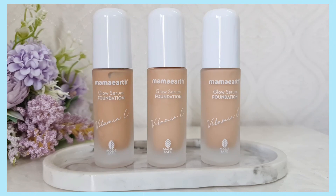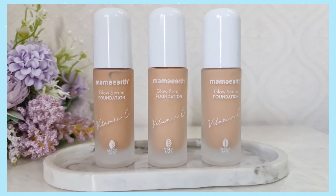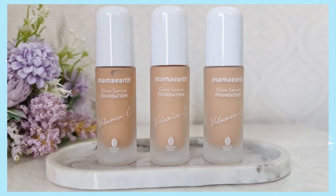Vitamin C is a trusted antioxidant that helps fight free radical damage, and turmeric has anti-inflammatory and antioxidant properties that help revive the skin's natural glow. It is also going to ensure that it does not look cakey, patchy, or artificial on your skin.